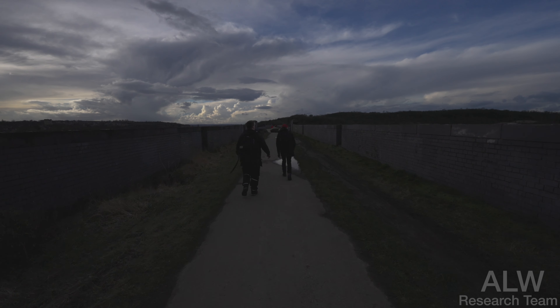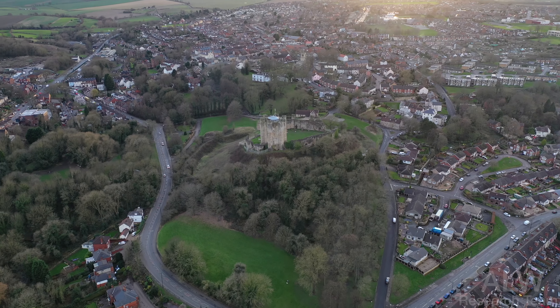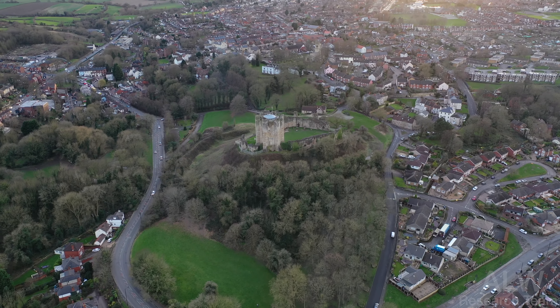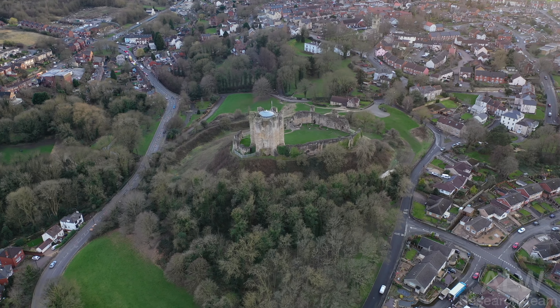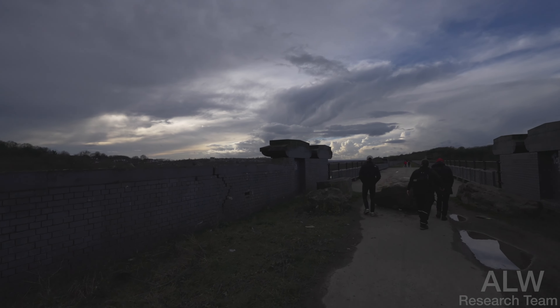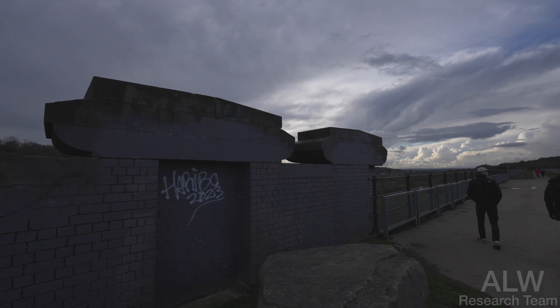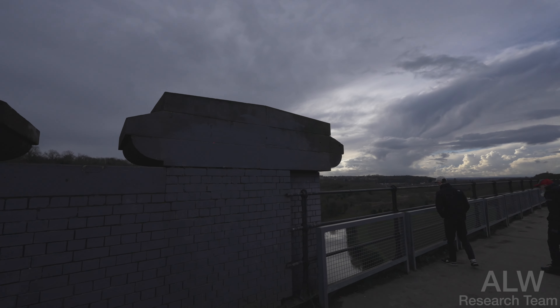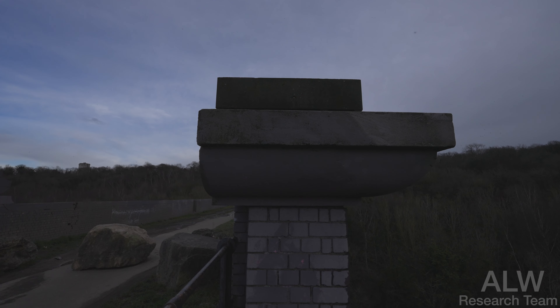Coming towards the iron section of this viaduct, viewers, we can see Coningsborough Castle over there. I do like these large finials here — these are lovely, these ashlar caps on top. How nice these are. Check that, viewers — it's a long way down.